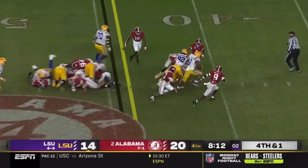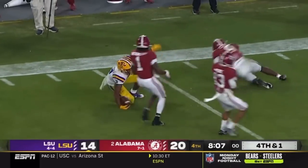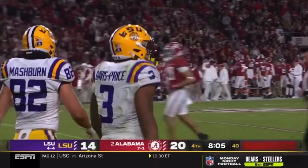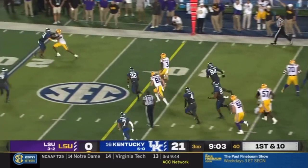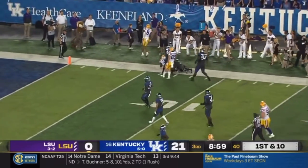Davis-Price, first down and a lot more. Breaks into the secondary and is finally dragged down inside the 10 by Battle Ellis. Davis-Price runs the opposite way — huge hole, plenty of room, good blocking — and down inside the 10.